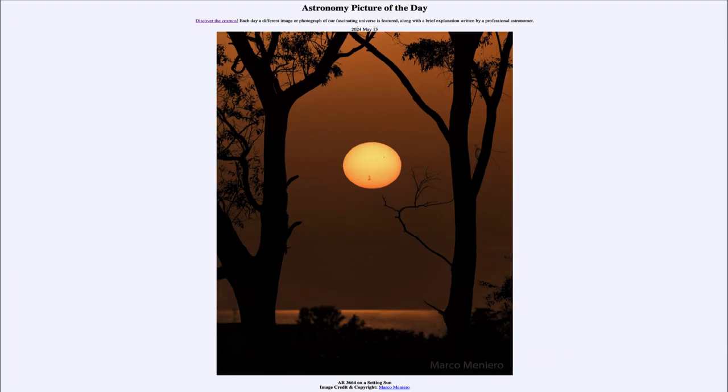That was our picture of the day for May 13th of 2024, titled AR 3664 on a Setting Sun. We'll be back again tomorrow for the next picture. Until then, have a great day everyone, and I will see you in class.